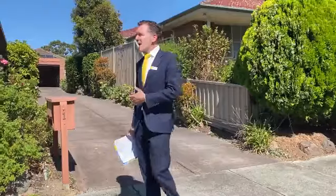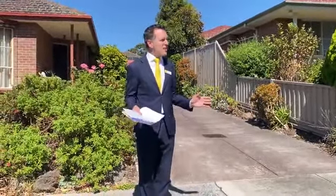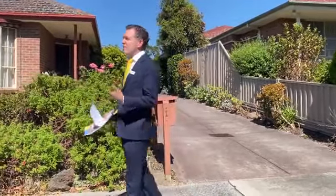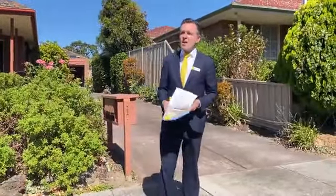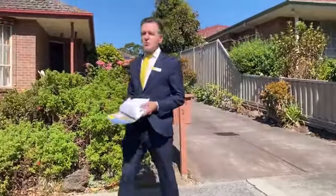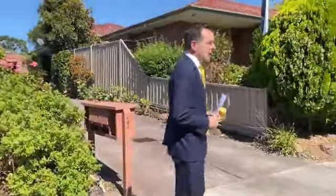It's a two-bedroom, one-bathroom with a single lock-up garage. Beautifully neat and well-presented. You can move straight in as is, or you can start to make those cosmetic changes, modernise it if you'd like, change the dynamics of the property to suit your lifestyle. It has a front living room, a beautiful little meals area off the kitchen, neat as a pin, two good-sized bedrooms with the bathroom, and a little balcony at the front. Location, apparently, is the key to the sale.